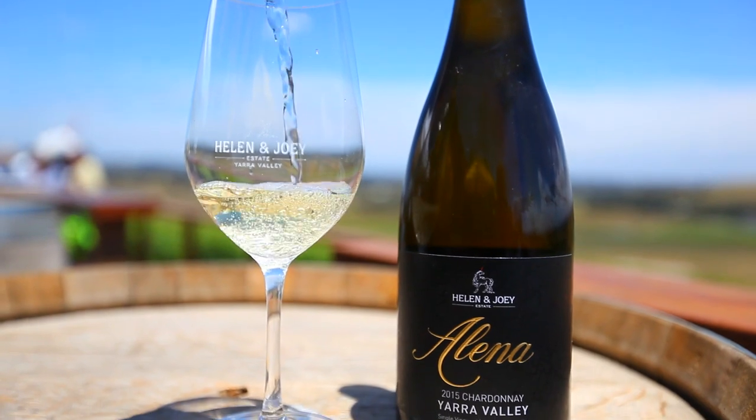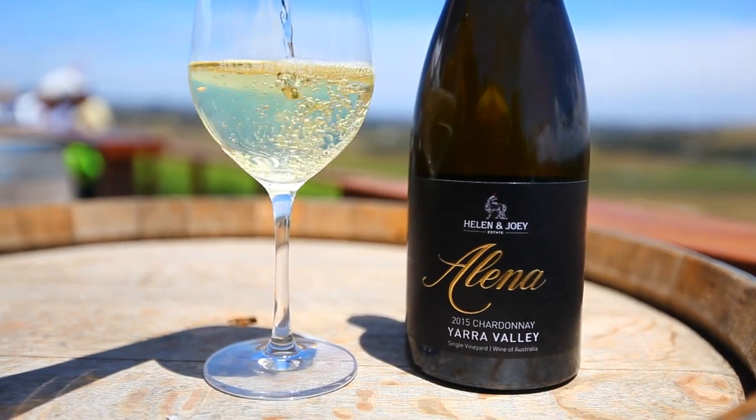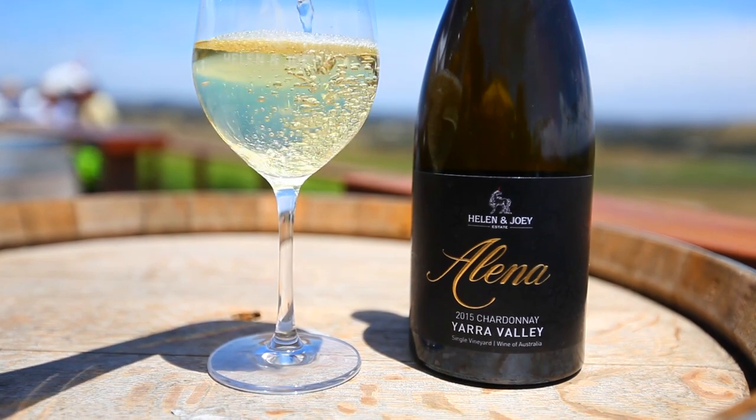The first wine we've chosen today is our award-winning 2015 Alina Chardonnay. This is a barrel-fermented Chardonnay, so it shows some oak, but we want it to be supportive of the fruit characteristics. We've got this level of minerality in the wine, along with some unripe pineapple and apricot kernel characteristics.